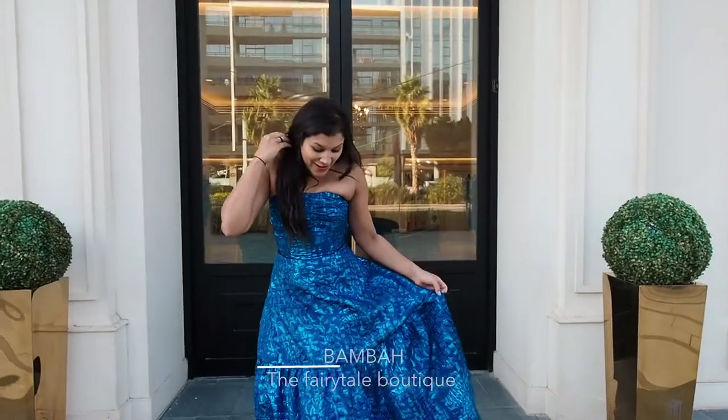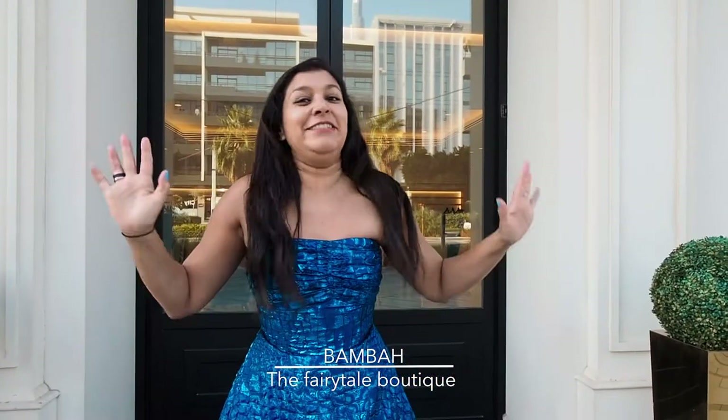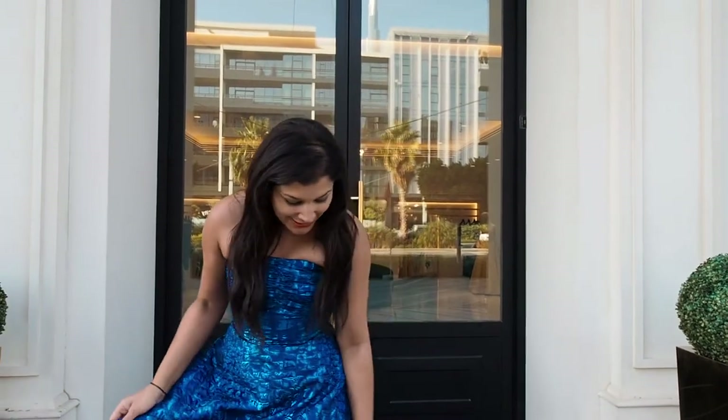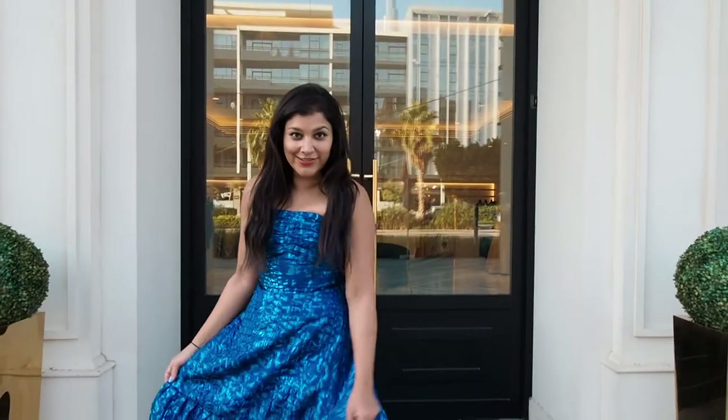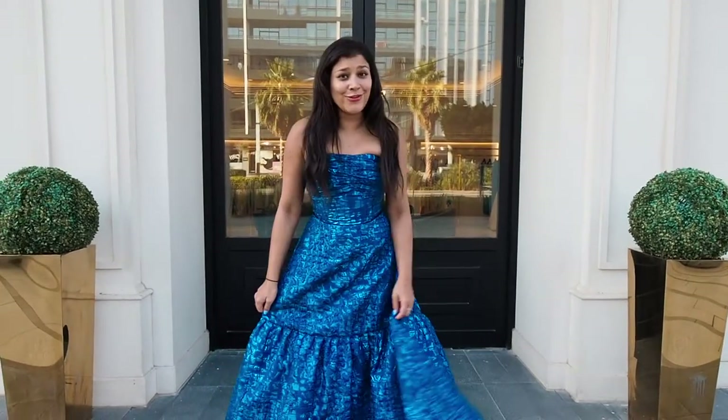I've just arrived at Bamba, which is a new store here in Dubai. It's basically a Disney princess's dream — every little girl's dream. It's filled with these beautiful ball gowns and gorgeous pastels and rich blues. So pretty.